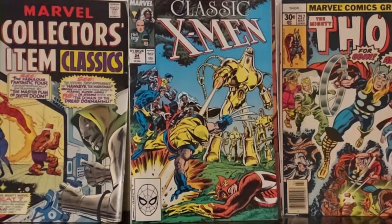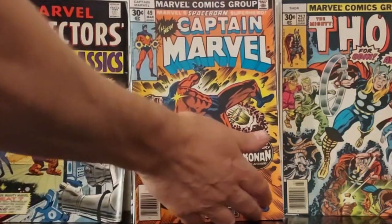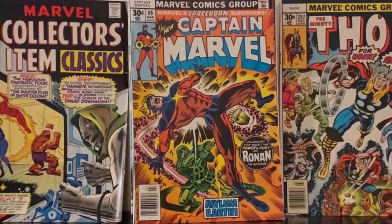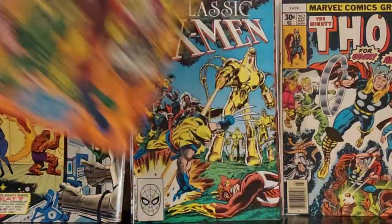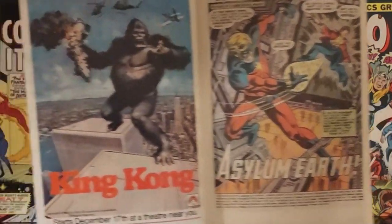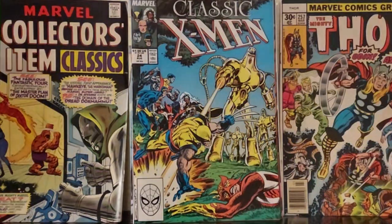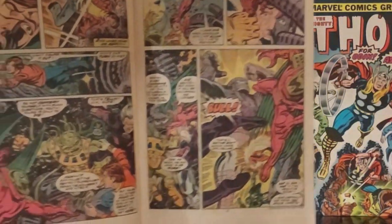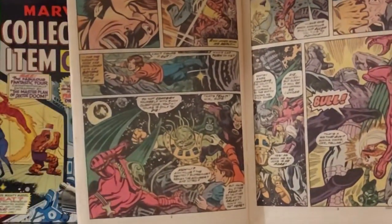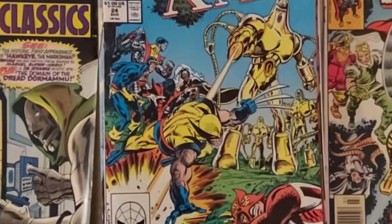The last one is 1976, Captain Marvel #49. I've just been picking up these Captain Marvels when I see them and putting them together. This one is not Jim Starlin, but it's still good stuff. Hopefully the camera's doing this stuff justice where it doesn't have to refocus.